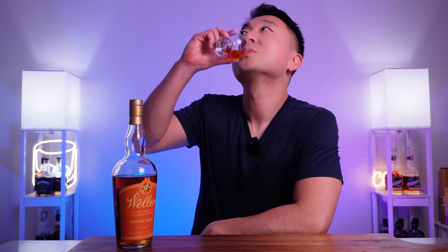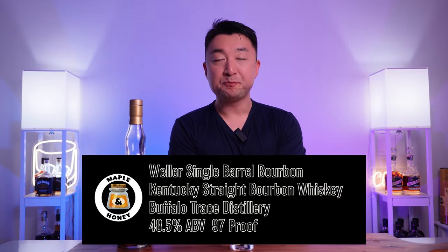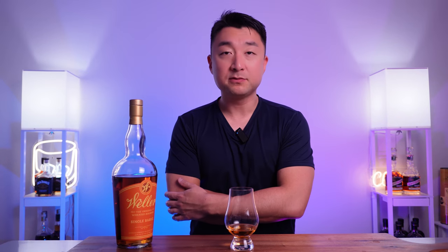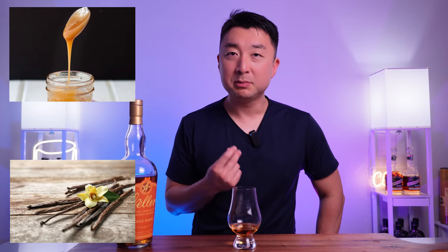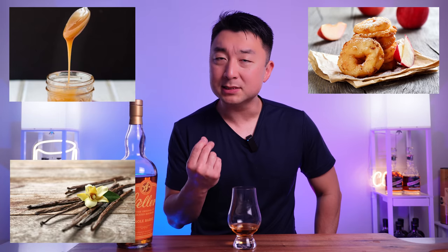Let's go for a sip — cheers. The first impression is it's very mellow. The flavor doesn't last long; it's very brief in your mouth. Your typical caramels and vanillas are there but it's not too sweet either. Maybe a little bit of cooked apple coming through — like a soft cooked apple taste — towards the end.